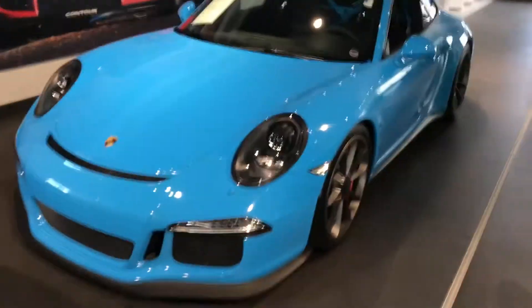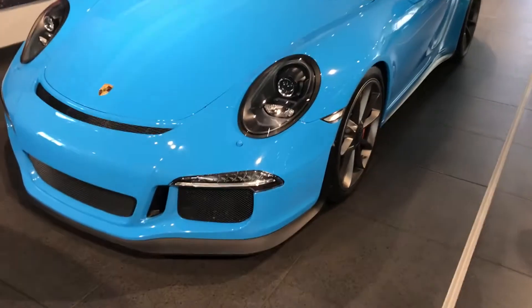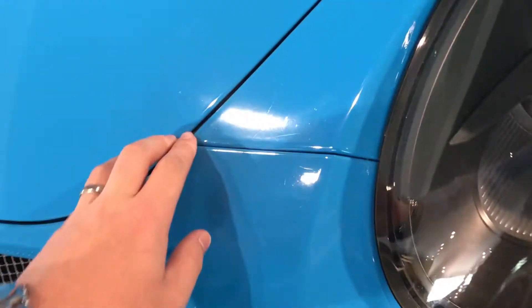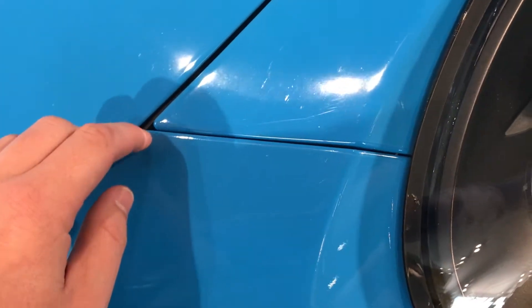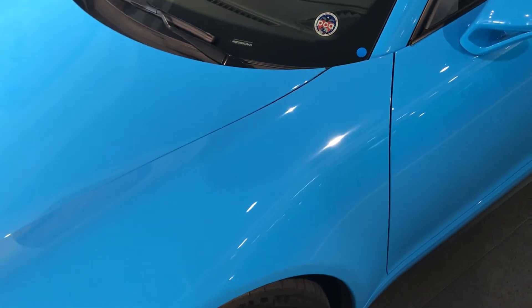Hey Fred, this is James with Porsche Colorado Springs and this is the 2015 GT3 in Riviera Blue. Just wanted to go ahead and show you this car like you were here in person. You were asking if it had that clear mask — you can actually see the whole front clip and then the fenders, as well as the whole hood, is clear masked all the way to the windshield area.